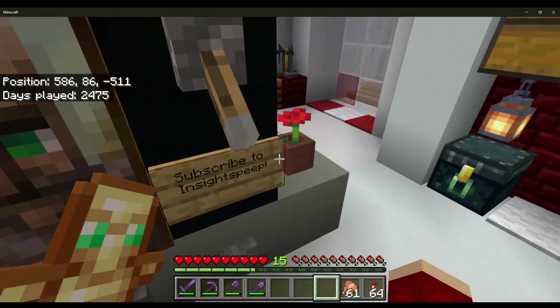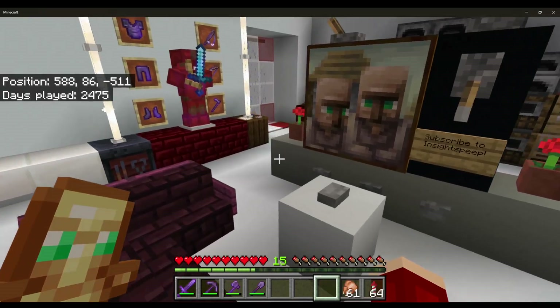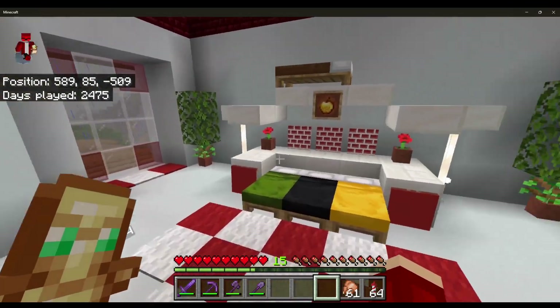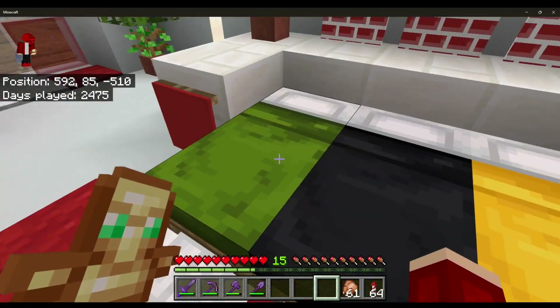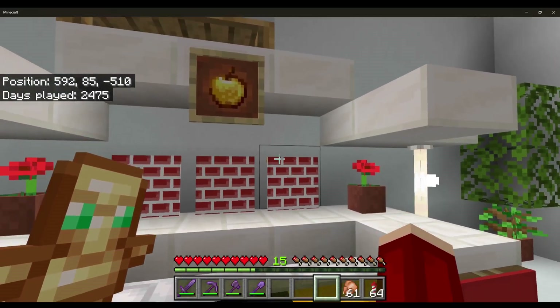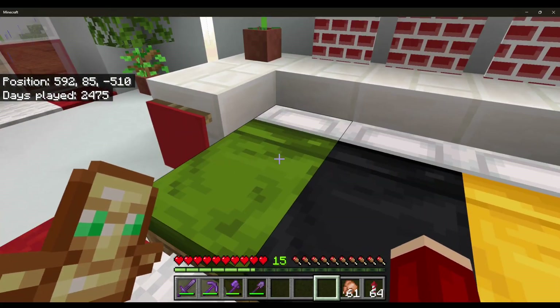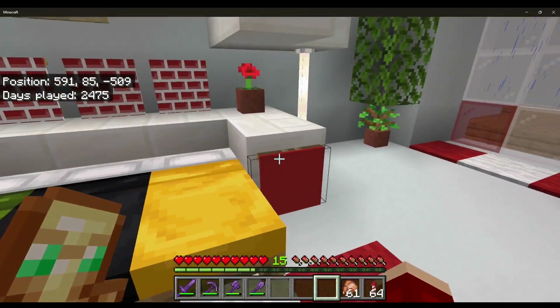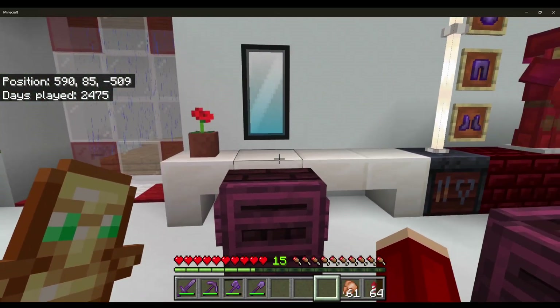You might be wondering why I'm doing this intro outside on the balcony. In this video I'm going to be showcasing some recent renovations, changes, and developments we have done in the world. As you can see I got a couple of friends doing live development. The reason I'm outside is because I actually renovated my bedroom in Minecraft.